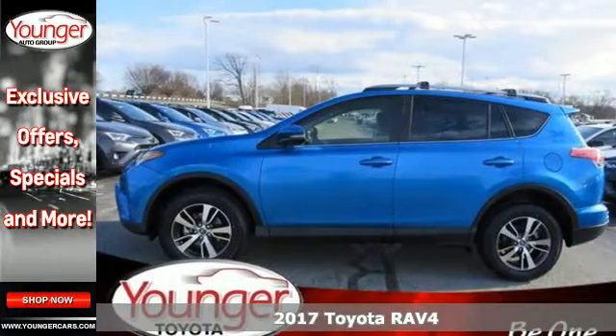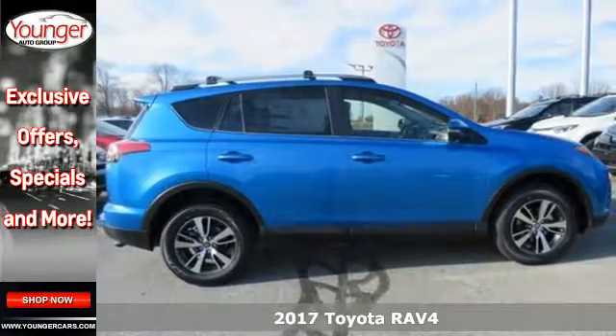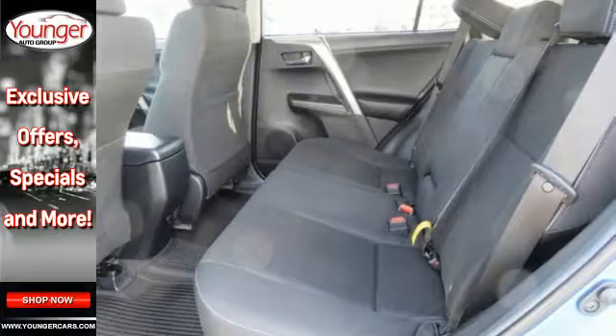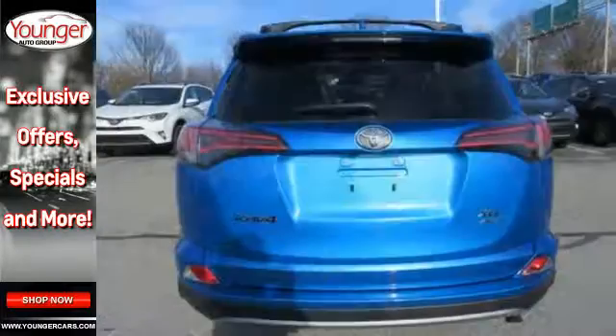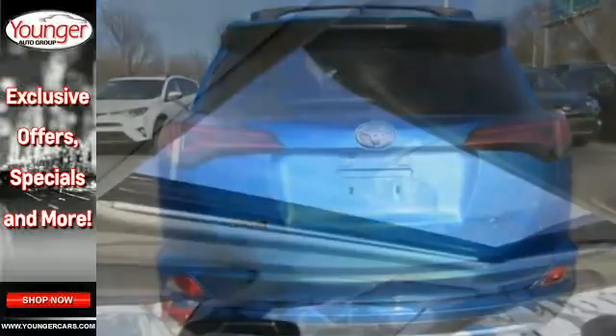It's a 2017 Toyota RAV4. Embrace the freedom this RAV4 provides with smart performance and versatile space. Just like you, it's up for whatever with its selectable driving modes. Choose Eco or Sport mode to enhance either fuel efficiency or performance.